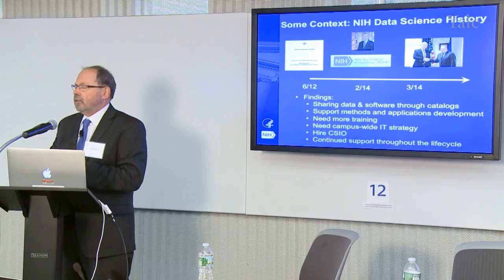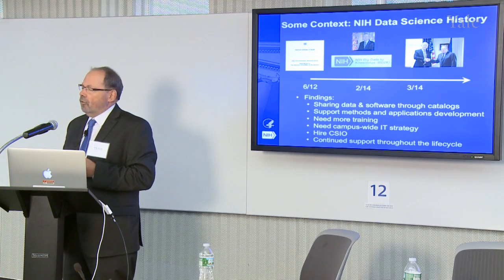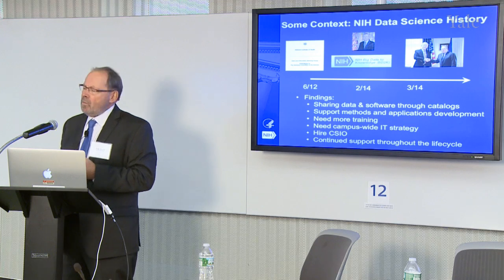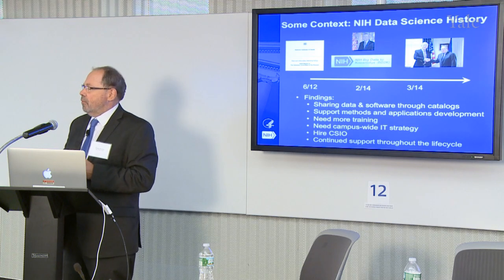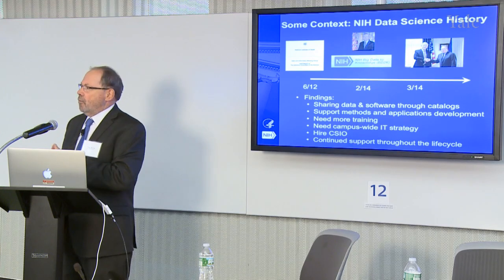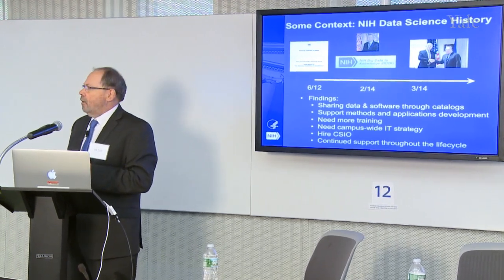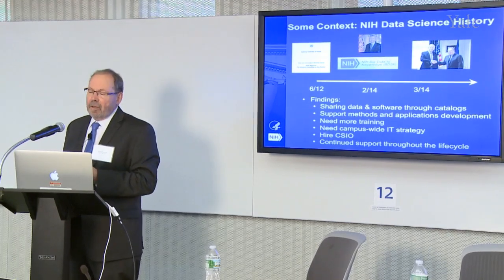The director of the NIH, Francis Collins, realized several years ago that the data revolution was coming to biomedicine and convened a working group to look at it. That led to a report with findings around sharing, cataloguing, and training — the kinds of things we heard about today. One thing I'd emphasize is support throughout the entire research lifecycle: from ideas to hypotheses, to data generated using software, to results disseminated in the literature and increasingly in other ways. I report directly to Francis Collins in this role.